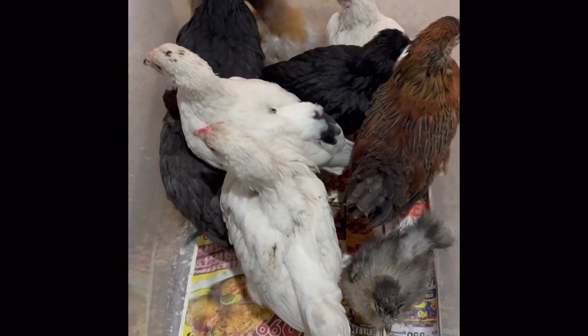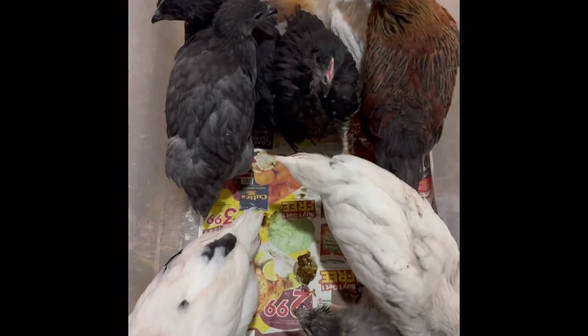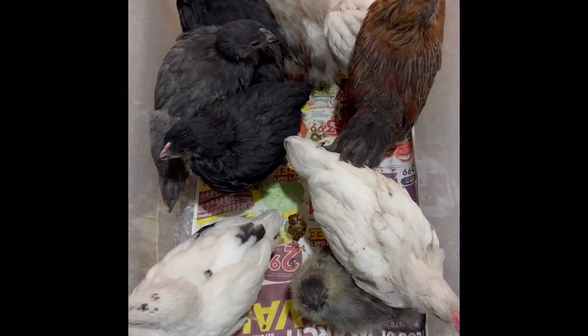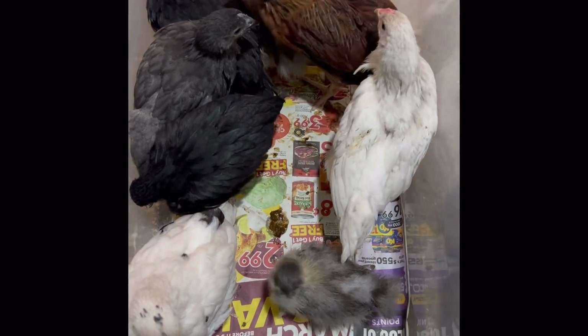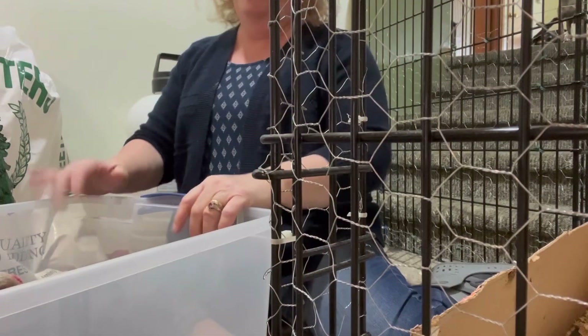Hello everyone, we didn't do chick cam on Sunday so here are the chicks — they are five and a half weeks old. You remember we brought them home and put them in this little bin; now they look like a can of sardines! I just cleaned out their bedding and we're going to put them back in, and I'm going to tell you what their names are.